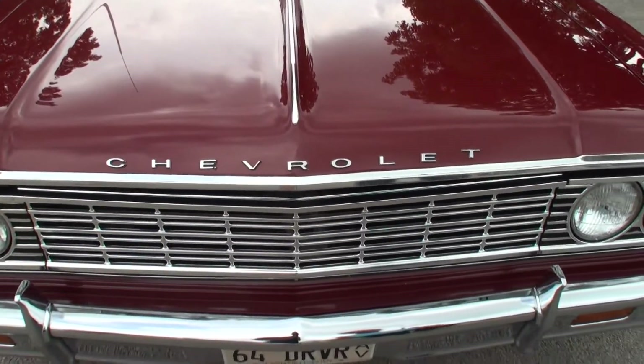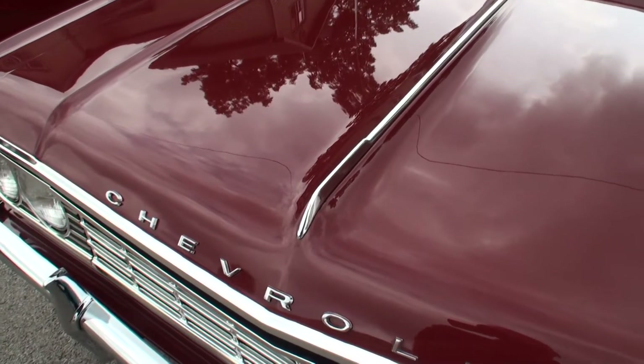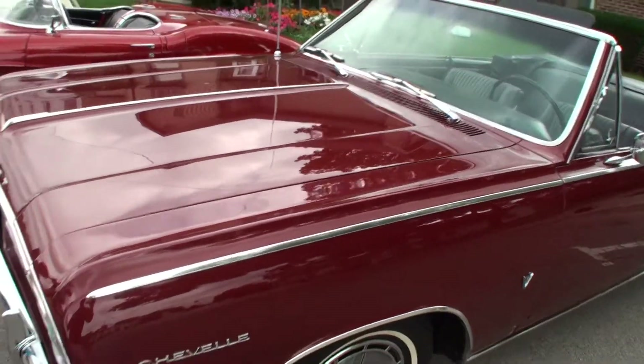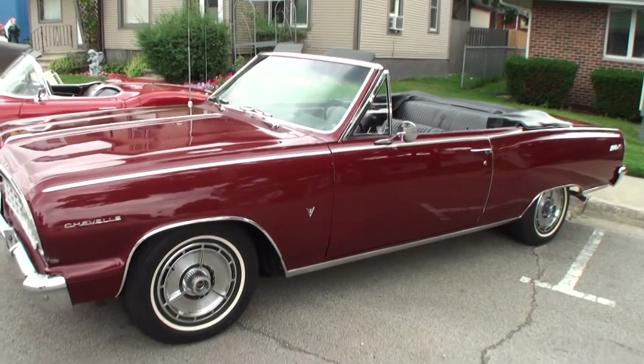I've had it about three years. What do you feel like when you're driving this kind of a car? It just drives like a new car. Come on with me — it's got the original miles. Let's take a look at the side of this. Under 70,000 miles.